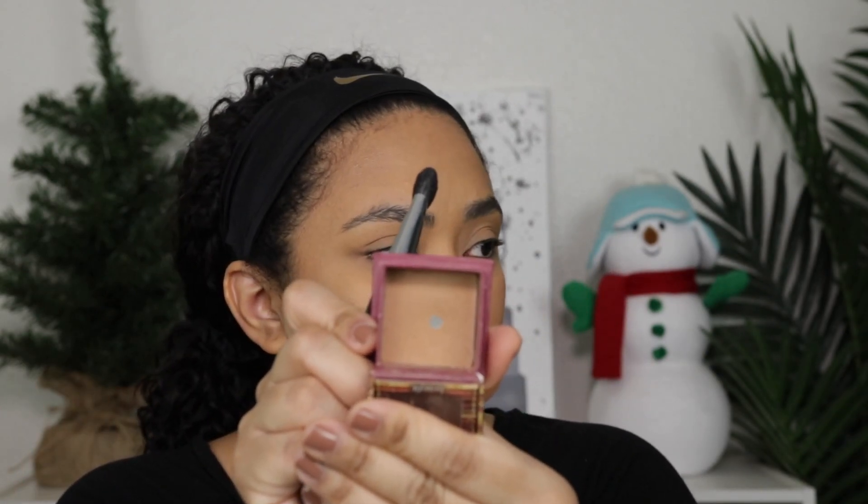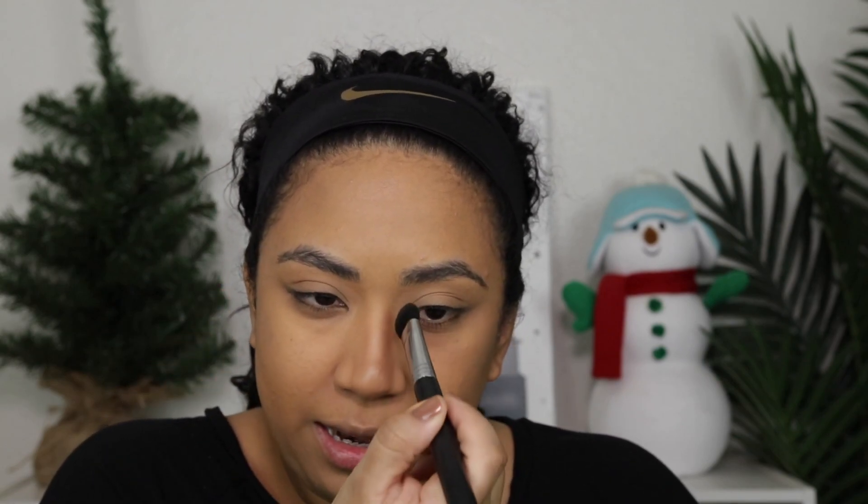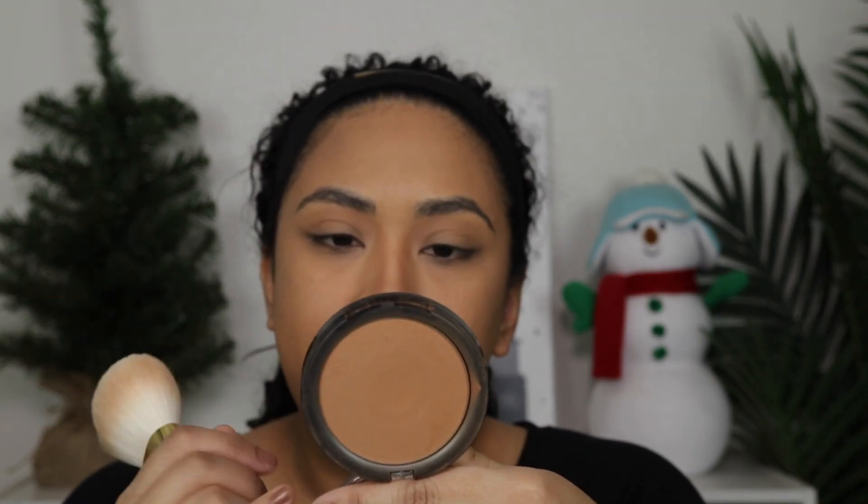I'm going to go straight into bronzer. First I'm going in with my Benefit Hula on the Sigma E50 and I'm just going to contour my nose really fast — just a little bit on the sides right there, kind of in the middle, and then I blend up and down. Then for bronzer, this is the City Bronzer by Maybelline in the shade 300. I'm just taking a fluffy brush because I'm not going to worry about contouring.